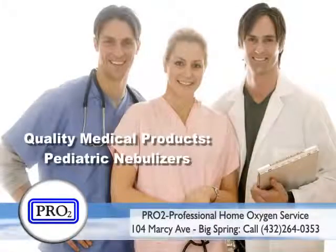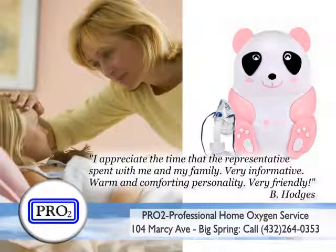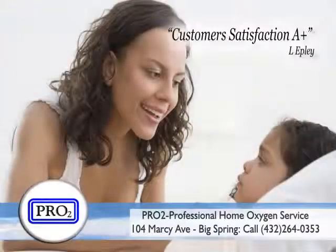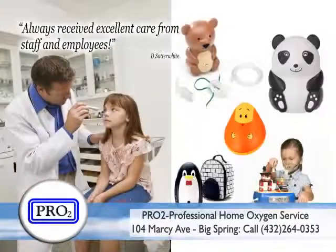Pro-2 Professional Home Oxygen Service. Does your child use a nebulizer for treating asthma or other respiratory conditions? Breathing treatments don't have to be boring. Your pediatric nebulizer should provide medication but also capture your child's attention.